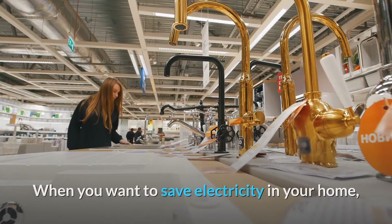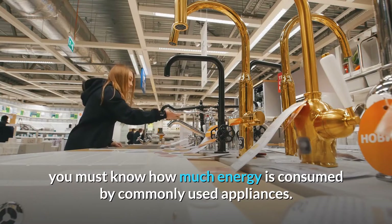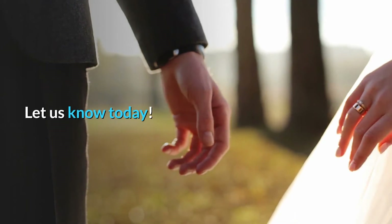When you want to save electricity in your home, you must know how much energy is consumed by commonly used appliances. Do you know how much electricity the TV uses per hour? Let us know today.